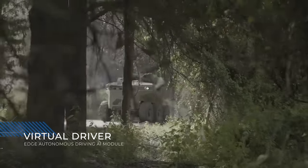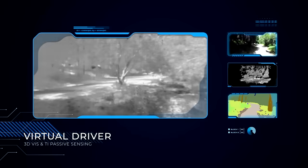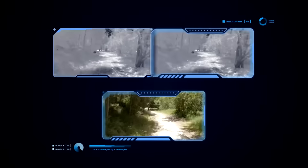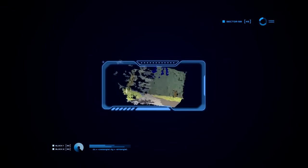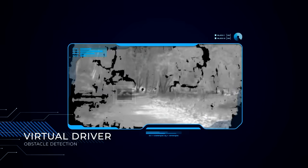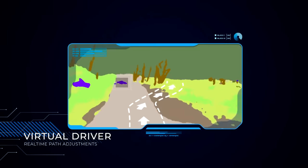The ROBUST is driven by a virtual driver based on an edge AI-powered autonomous driving module. The virtual driver uses state-of-the-art 3D visualization and passive sensing systems for visual and thermal sensing. This allows the UGV to plan its path, detect obstacles, and dynamically adjust its route in real time, all completely autonomously.